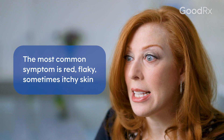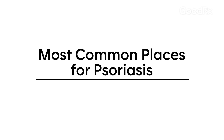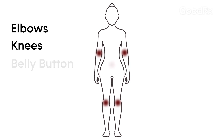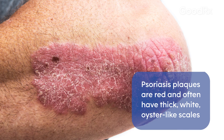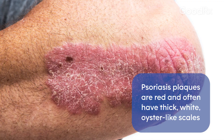The most common symptom of psoriasis is red, flaky, sometimes itchy skin. The most common locations where you might find psoriasis are elbows, knees, the belly button, the crease of the buttocks, and sometimes on the scalp. Psoriasis plaques are often red and often have very thick, white oyster-like scale on them.